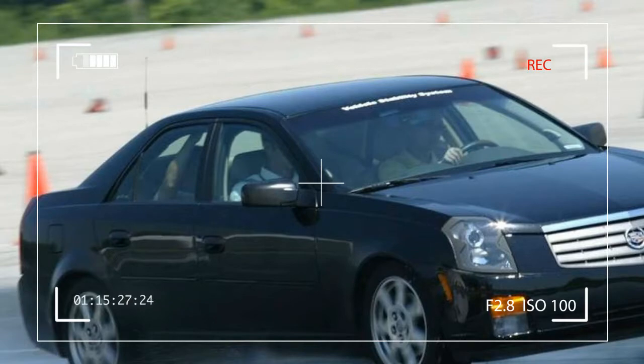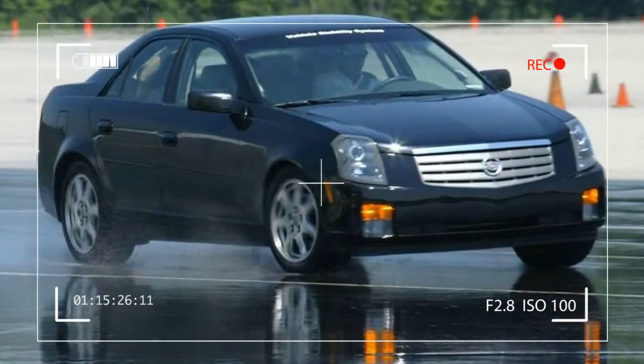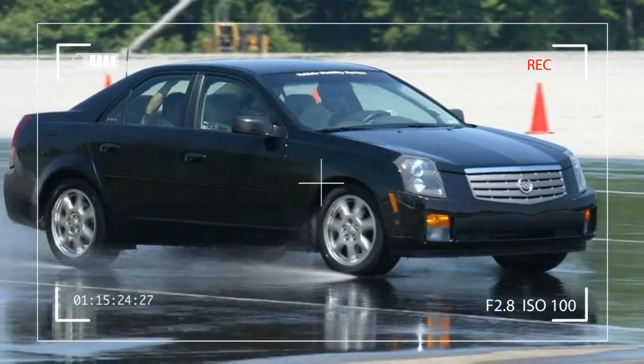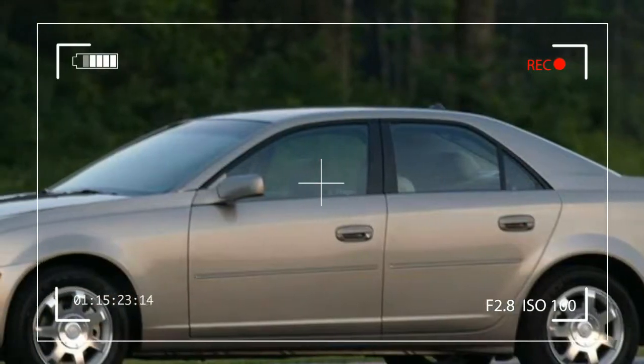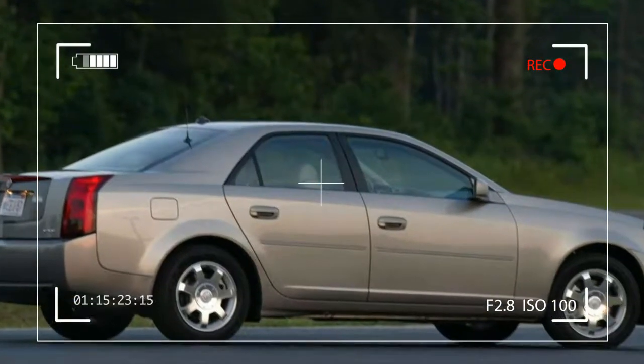Cadillac CTS: styling beyond bold. The new 2004 CTS builds on Cadillac's 100-year tradition of engineering excellence and design innovation, and is a modern interpretation of the striking, beautiful cars for which Cadillac became famous.